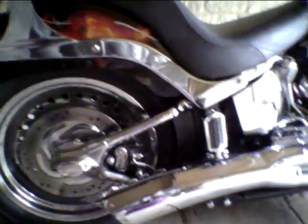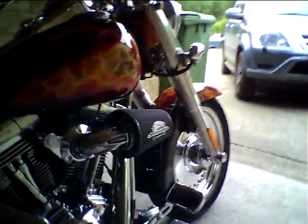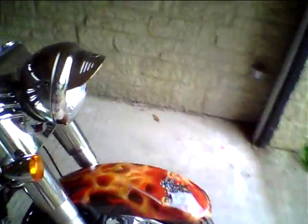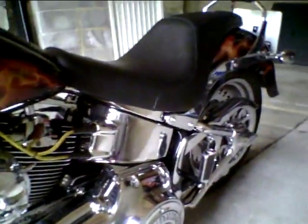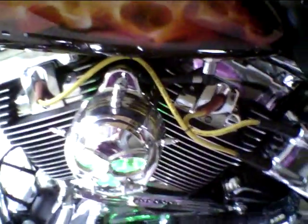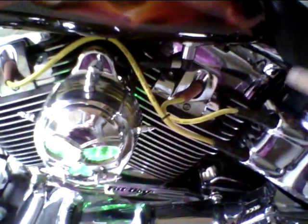This one has a lot of customization. Two-in-one exhaust, Screaming Eagle tuning, nice paint work. Check this out — all these parts, lots of chrome. I'm personally not a fan of this, but it has some lights as well — neon lights.